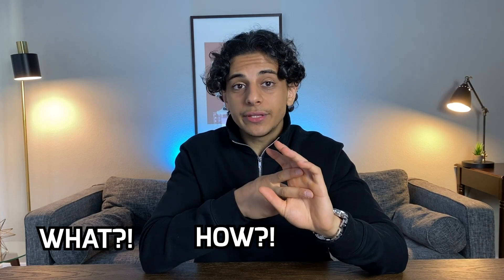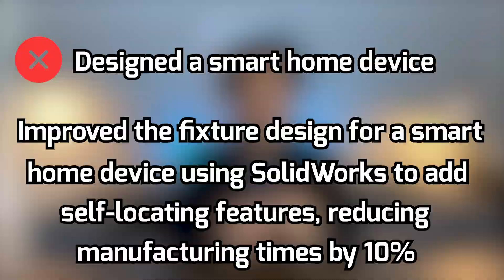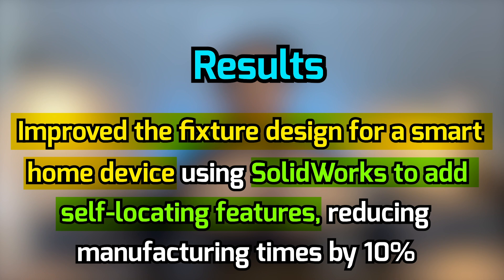Next is talking about your experience. In this section is where you talk about the personal projects you've done and the work you did with your engineering student design teams — this is what you should put if you have no actual work experience. Obviously, if you've done paid engineering work in the past, talk about that here too. Just make sure that when you include bullet points for the work you did, you talk about what you did, how you did it, and the results. For example, instead of saying 'designed a smart home device,' say 'improved the fixture design for a smart home device using SOLIDWORKS self-locating features, reducing manufacturing times by 10%.' The person reading your resume then has a clear idea of what you did, making you less likely to get rejected.